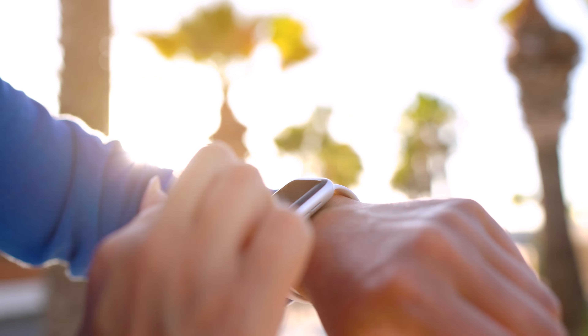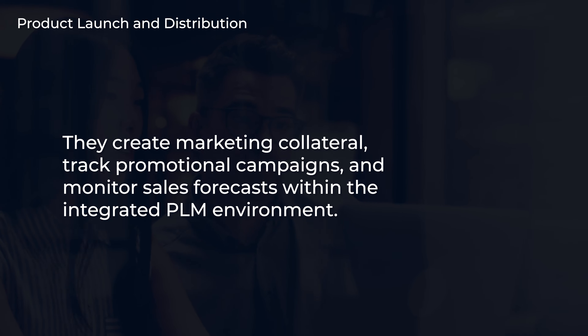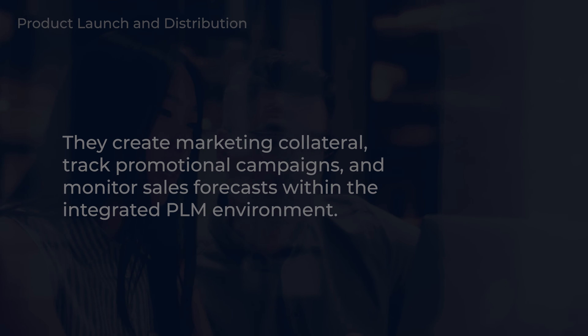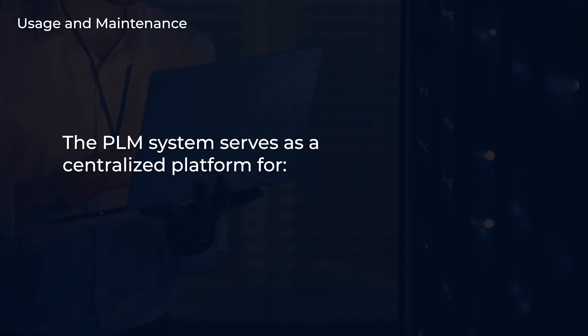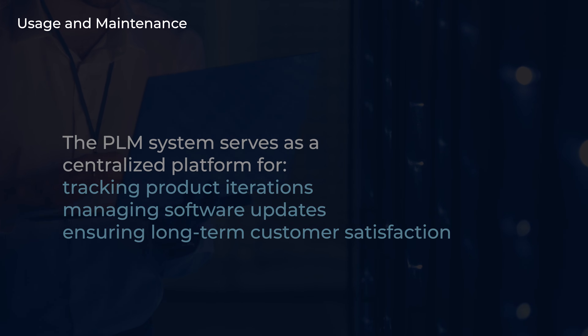As the smartwatch nears completion, TechGear's marketing and sales team utilizes the PLM software to coordinate launch activities and manage distribution channels. They create marketing collateral, track promotional campaigns, and monitor sales forecasts within the integrated PLM environment. After the smartwatch hits the market, TechGear continues to utilize the PLM software for ongoing lifecycle management. They manage spare parts in the Service Bill of Materials (SBOM). The PLM system serves as a centralized platform for tracking product iterations, managing software updates, and ensuring long-term customer satisfaction. They also collect customer feedback, monitor product performance metrics, and identify opportunities for product enhancements.